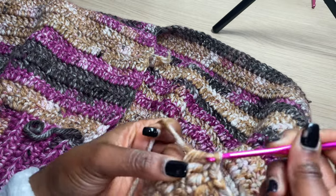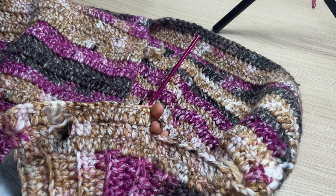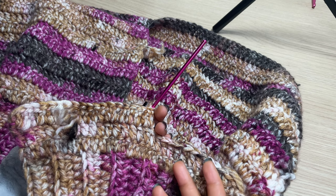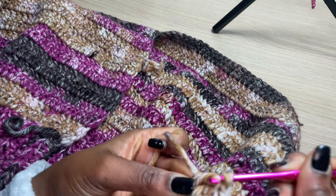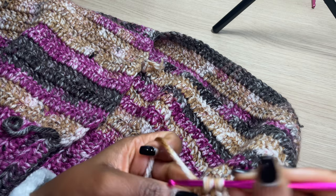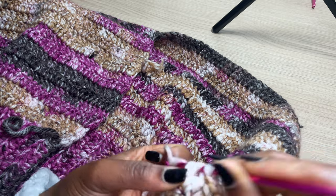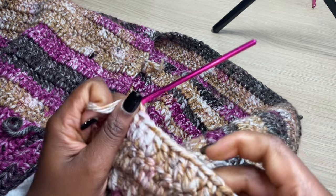I just wanted to come back and show you guys the mistake I made and how you can go about correcting it. I'm going to finish this row, continue doing chain one at the beginning of each row, and work a total of 18 rows.